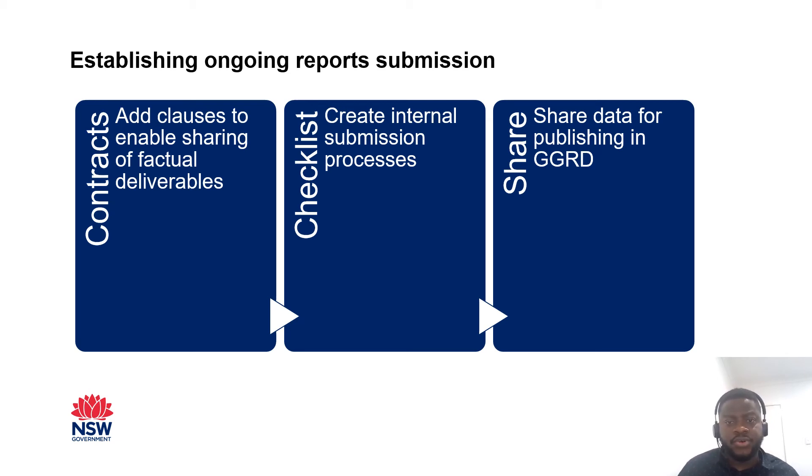There is a lot of value in historical ground data, hence the reason why we're encouraging submission of historical reports and also submission of reports for ongoing projects. We are looking to implement this by submitting agencies adding clauses to their contracts with contractors that enable public sharing of factual deliverables in accordance with New South Wales' open data policy, which has already been implemented by some of the agencies. The agencies will also check the reports and data to be submitted against agreed submission guidelines and GIPA and privacy procedures before sharing with the Geological Survey, who will do another procedural check before publishing the reports and data publicly.